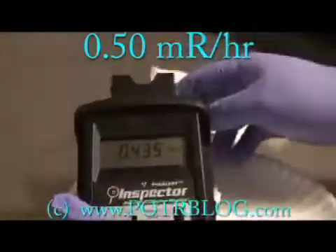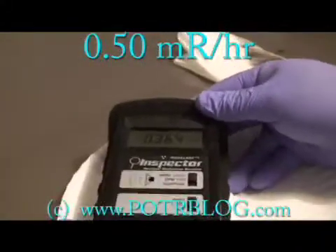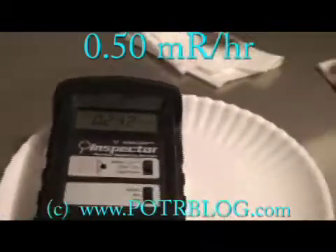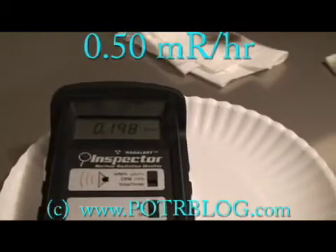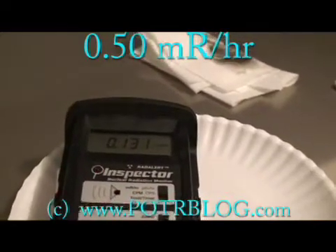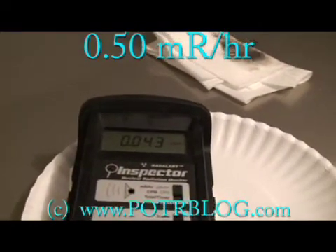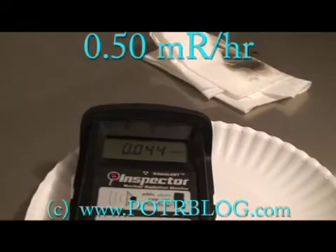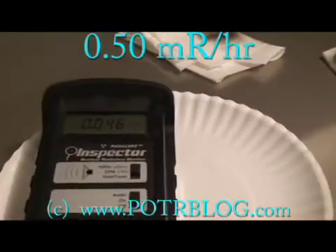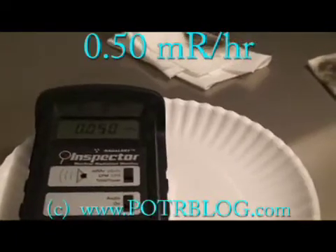What I'm going to do here is tip it up and close the window in the back, which means we should only be picking up strong beta and gamma. So strong beta and gamma emissions are five times background.